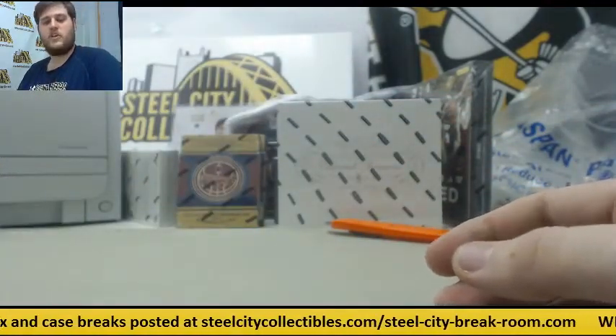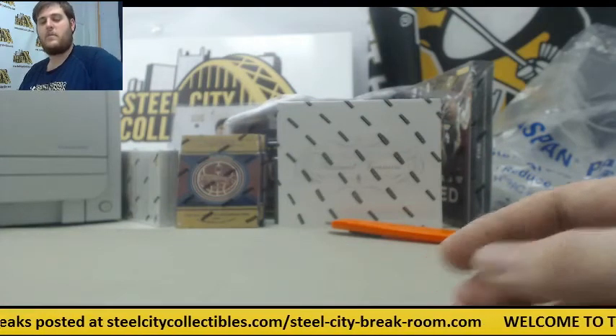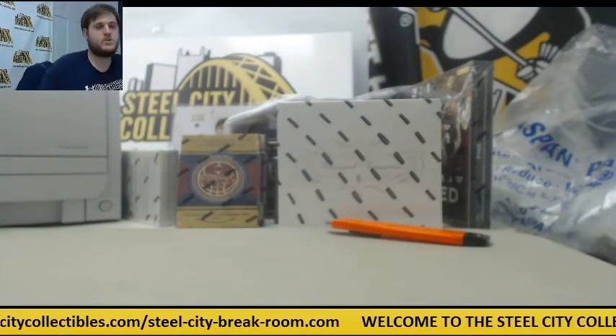Alright MB, thanks for the break — some really nice stuff coming out of there. We'll have that packed up and shipped out for you today. Thanks a lot, appreciate it. Anytime.